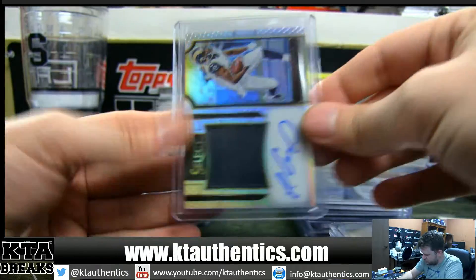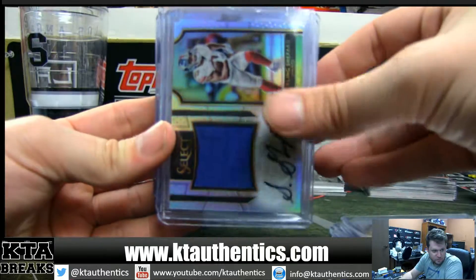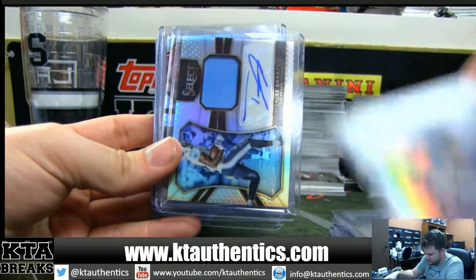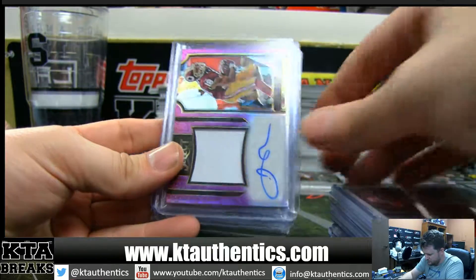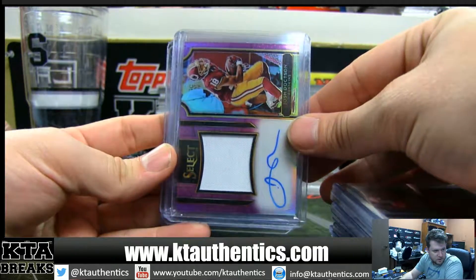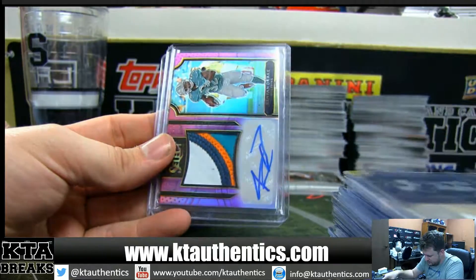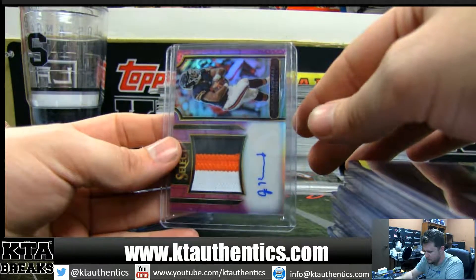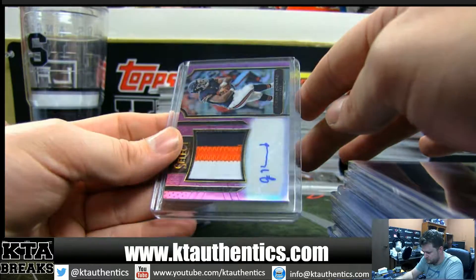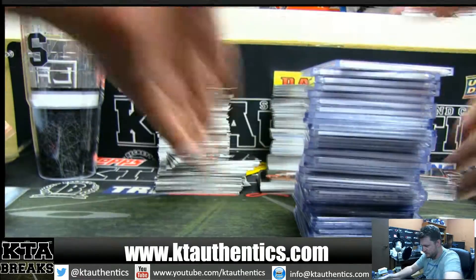Jersey autos: Alan Hearns, Farrow Cooper, Sterling Shepard, Joey Bosa, Tajay Sharp, Tyreek Hill. One-color patch auto of Josh Doxson. Three-color patch auto of Kenneth Dixon. Kenyon Drake three-color. Jordan Howard. That was PYT number three, guys.